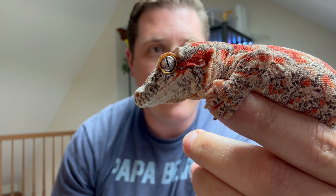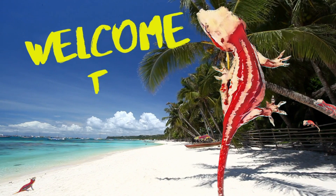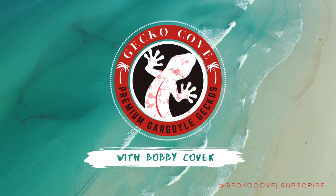This is a Gargoyle Gecko, and in today's video I want to go over the top five reasons why you should get one as a pet in 2023. My name is Bobby, this is Bimini, and this is a one-year-old super blotch Gargoyle Gecko. She's huge for one year but she's a great eater, so I want to go over the main reasons why Gargoyle Geckos are really a great pet to get in 2023.